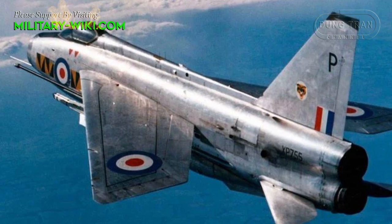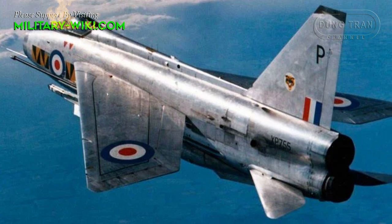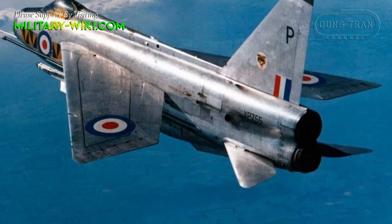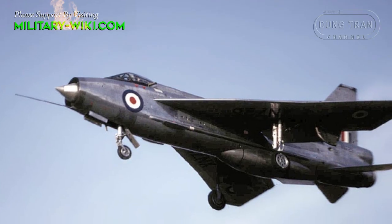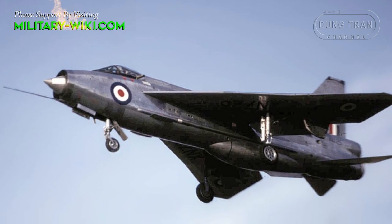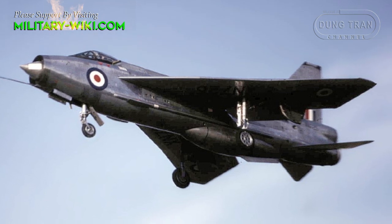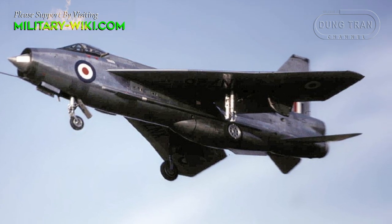One problem with the Lightning was its short range, as it could only be airborne for a short period of time before needing to land and refuel. Later versions of the aircraft, such as the F-6, would rectify this with a larger underbelly fuel tank, and drop tanks were also made available to the Lightning.